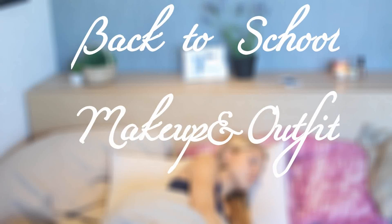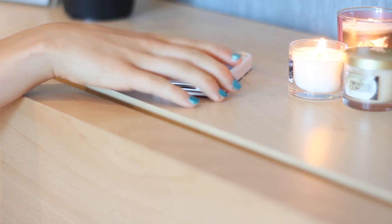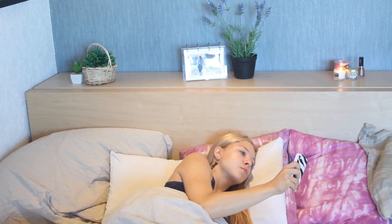Hey guys, in today's video I'm gonna be showing you my back-to-school makeup and outfit. My day starts with my alarm clock ringing. I usually don't enjoy getting up super early, but I always manage to get myself out of bed.